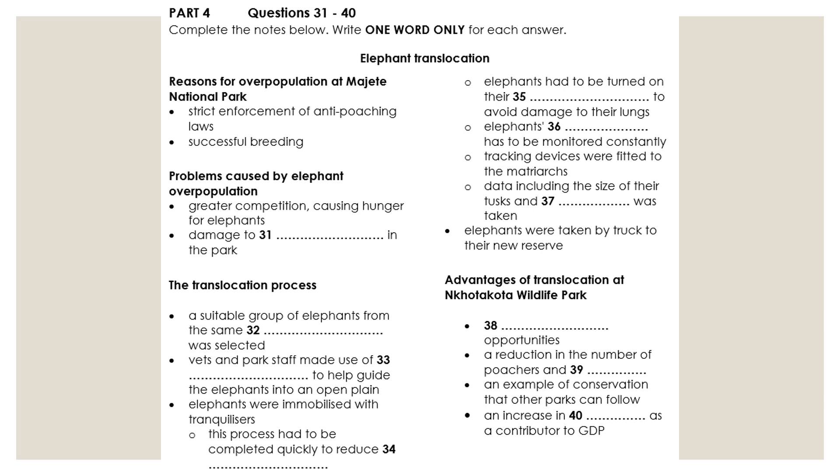To solve this problem, the decision was made to move dozens of elephants from Majeti National Park to Nkotakota Wildlife Park, where there were no elephants. But obviously, attempting to move significant numbers of elephants to a new home 300 kilometres away is quite a challenge. So, how did this translocation process work in practice?